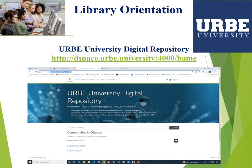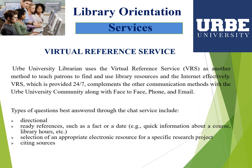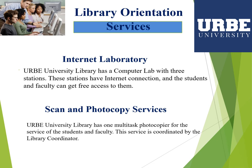You can access these repositories through the library webpage or directly through the link. The library also offers a virtual reference service as another method to teach patrons to find and use library resources and the internet effectively. This service is provided 24 hours and complements other communication methods — face-to-face, phone, and email. Students and instructors can also use computers in the library and the photocopier services.